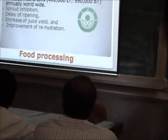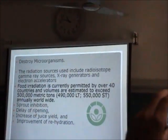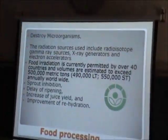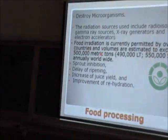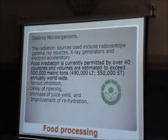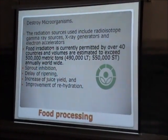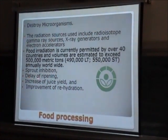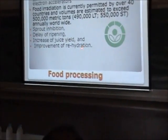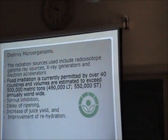Food irradiation is a very useful process. It is a very popular technology. Today, food irradiation is permitted in over 40 countries. Pakistan also has its facility now near Lahore. This technology is also used for drought resistance, improved irrigation varieties, disease control in crops, and improvement of crop yield.